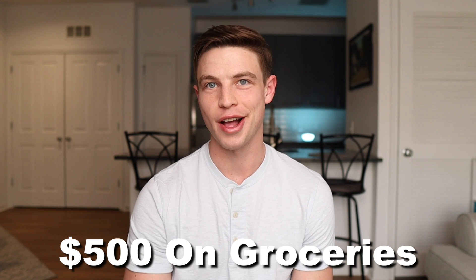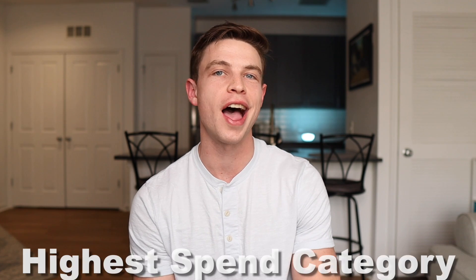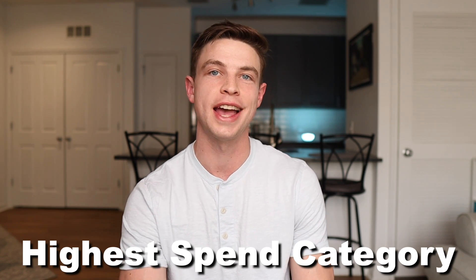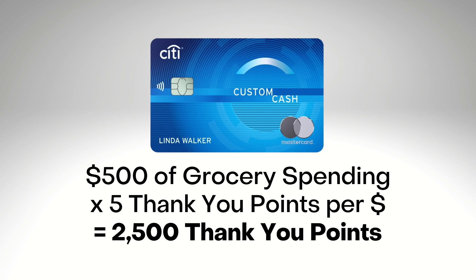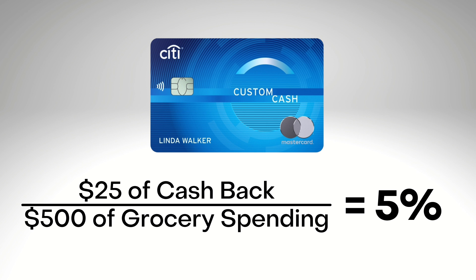Let me quickly show you what I mean with an example. If you managed to spend $500 on groceries in one billing cycle with the Citi Custom Cash, and that just happened to be your highest single spending category out of those 10 categories, then you would earn 5x Thank You points per dollar on that, or 2,500 points. Because those points can easily be redeemed for cash back at a value of one cent per point, those 2,500 points are equal to $25 of cash back. $25 is 5% of that $500 of grocery spending, which just goes to show that earning 5x points is equal to 5% cash back when you do the math.